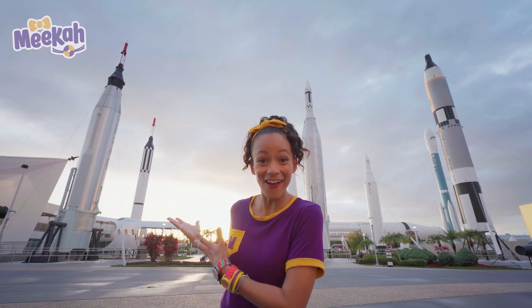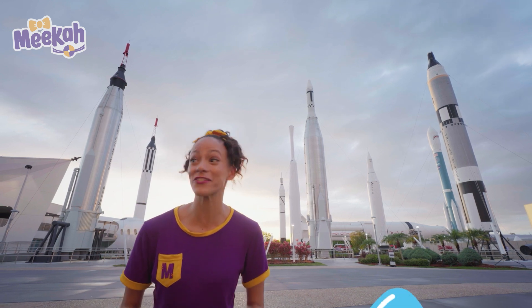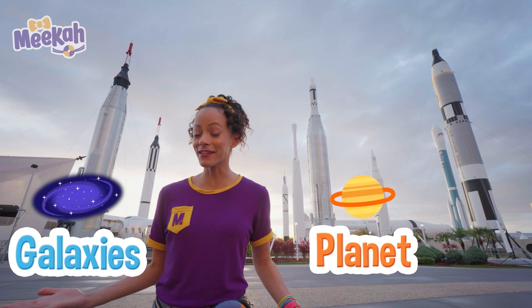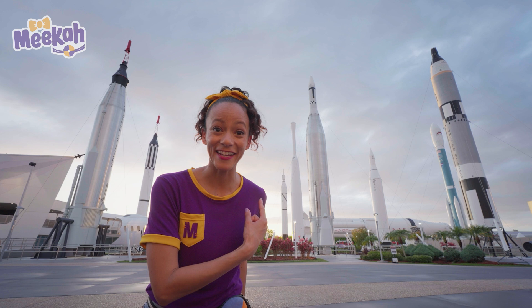Hey, check it out! A rocket garden! Do you know what a rocket is? It's a vehicle that launches stuff into space so that we can learn about other planets and galaxies and stars! Hey, will you count the rockets with me? Let's do it!